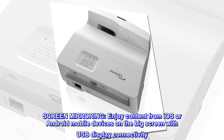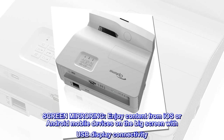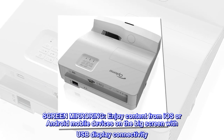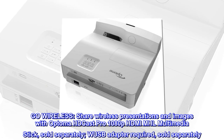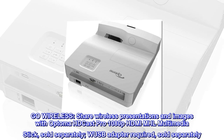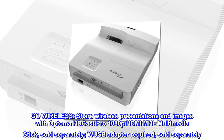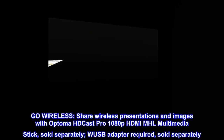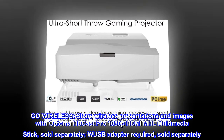Screen mirroring. Enjoy content from iOS or Android mobile devices on the big screen with USB display connectivity. Go wireless — share wireless presentations and images with Optima HD Cast Pro 1080p HDMI MHL multimedia stick, sold separately. WUSB adapter required, sold separately.